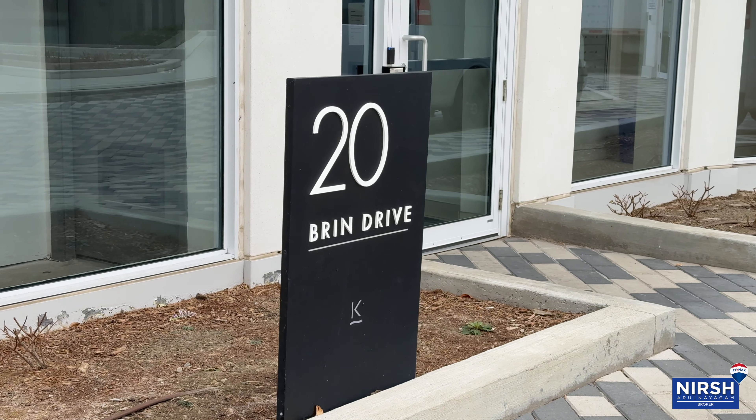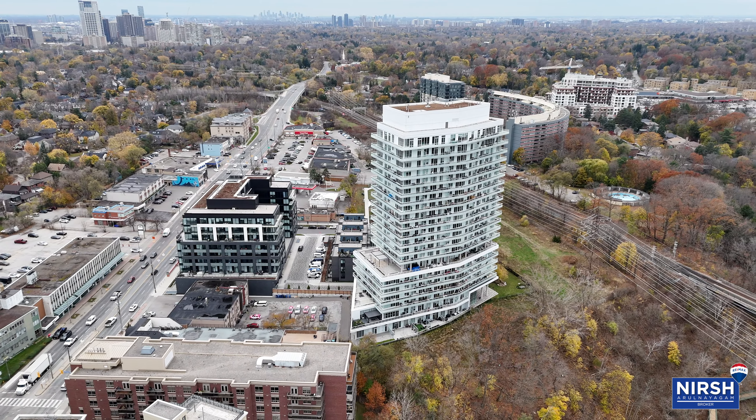Not only does the building have a ton of amenities, the unit is done. It has upgraded flooring, upgraded countertops, upgraded kitchen, upgraded appliances. You've got to come on in, take a look.